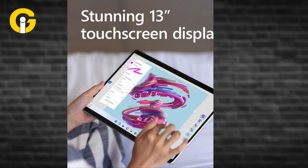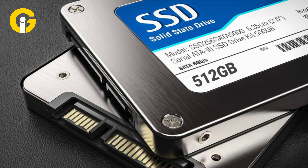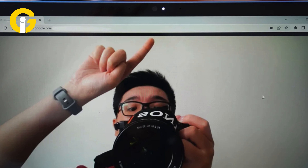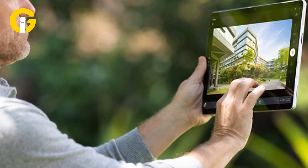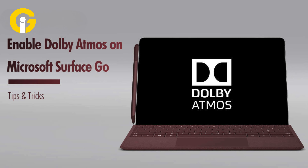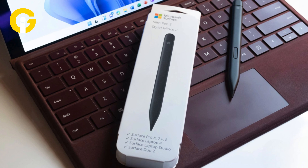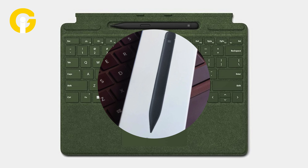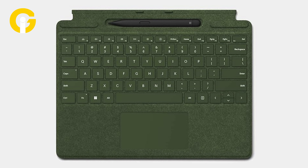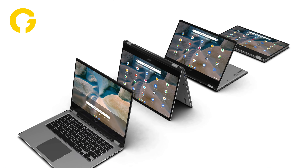The Microsoft Surface Pro 9 is our pick for the best detachable 2-in-1 Windows tablet. It has a stunning 13-inch PixelSense touchscreen with a resolution of 2880 by 1920 pixels, an 11th Gen Intel Core i7 processor with Intel Iris Xe graphics, 16 GB of RAM, a 512 GB SSD, a 5MP front-facing camera with Windows Hello Face authentication, an 8MP rear-facing camera with autofocus, dual far-field studio microphones, Dolby Atmos speakers, and a battery life of up to 15 hours. It also comes with a Surface Pen that attaches magnetically to the top of the device, and a Surface Type Cover that doubles as a keyboard and kickstand.